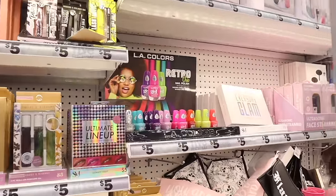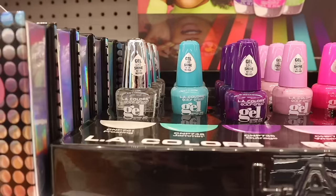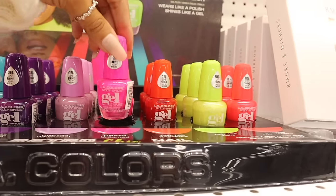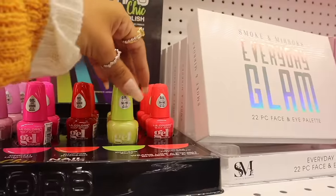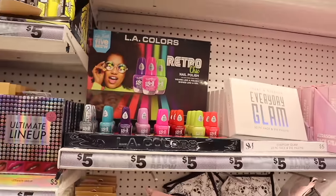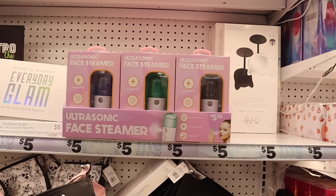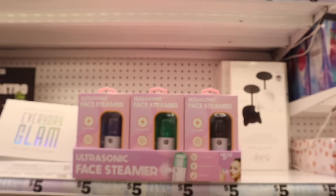They have retro chic nail polishes — definitely new. You get Crossing (a top coat), Jammin (blue), Outrage (dark purple), Whimsical (light purple), Untamed (hot pink), Knockout (red), Zanny (yellow), and Hyperactive (bright pink). They also have ultrasonic face steamers that work pretty well, now in three colors: purple, green, and black.